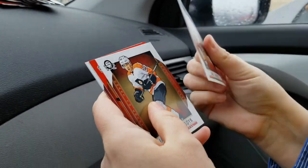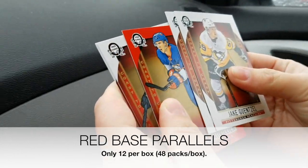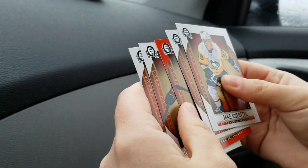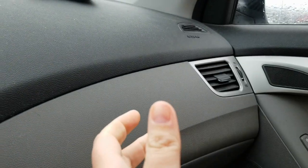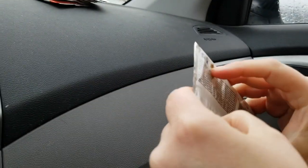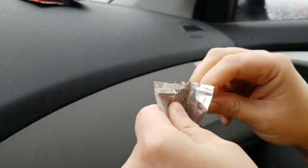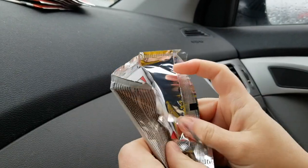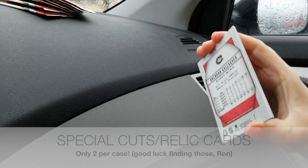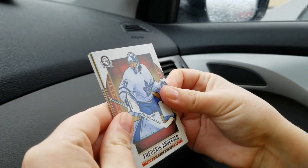Jake Guentzel — this one came a little bent, typical OPG cardboard. We've got a red Anthony Beauvillier, Ryan Hopkins, and Patrick Marleau. A red parallel — I feel like they're pretty common based on the videos I've watched. What I'm really looking for are the relic cards — I saw some with actual Canadian Tire money in them. I actually still have a bill that looks exactly like the one on the card, so I've got my own relic.